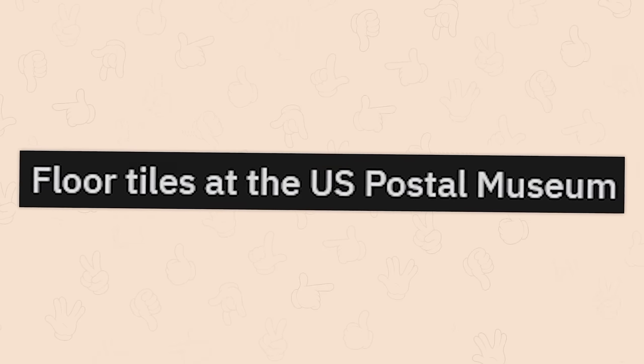Floor tiles at the U.S. Postal Museum. Even though we spend most of our time looking down at our phones, I would still not have noticed this while walking around. If we don't stay the apex predator, we're dead.